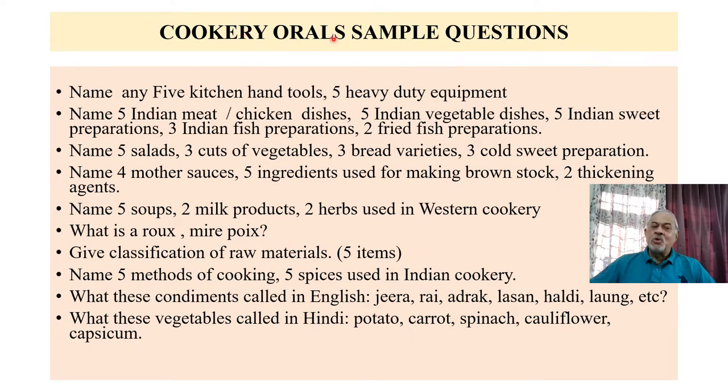For cookery oral, sample questions include: name any 5 kitchen hand tools, 5 heavy-duty equipment, name 5 salad items, 3 cuts of vegetables, 3 bread varieties, 3 cold or sweet preparations, name 5 soups, different types of soups, 2 milk products, 2 herbs used in western cookery. Also, questions on what is roux and what is mirepoix — these less common terms will also be asked. These are sample questions on cookery.